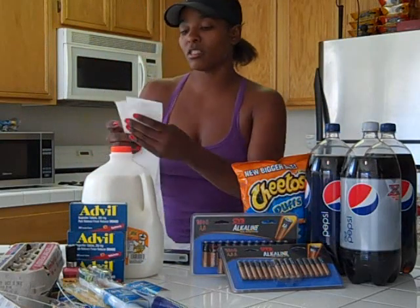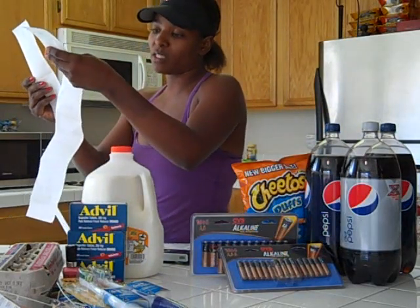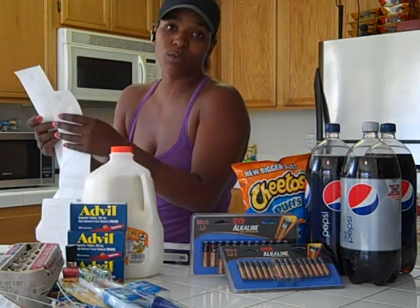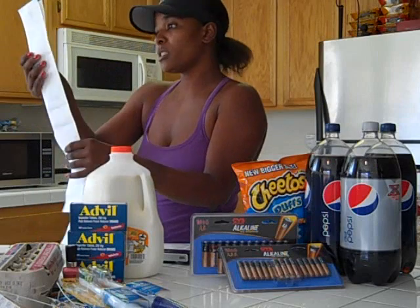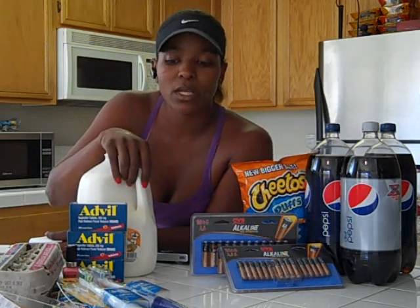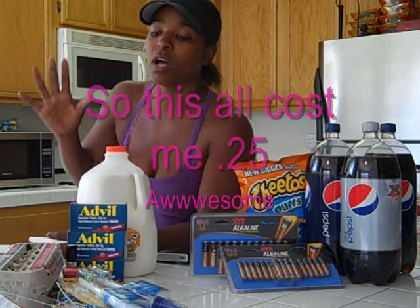I did two different transactions — the first transaction was $1.52 and the second one was $1.73, which is like $3.25, which is basically cheaper than this gallon of milk. So I basically paid for the milk and got everything else free. I did get back $3 in Up rewards, which is awesome. When I finish this deal, I would get back another $10 in Up rewards.